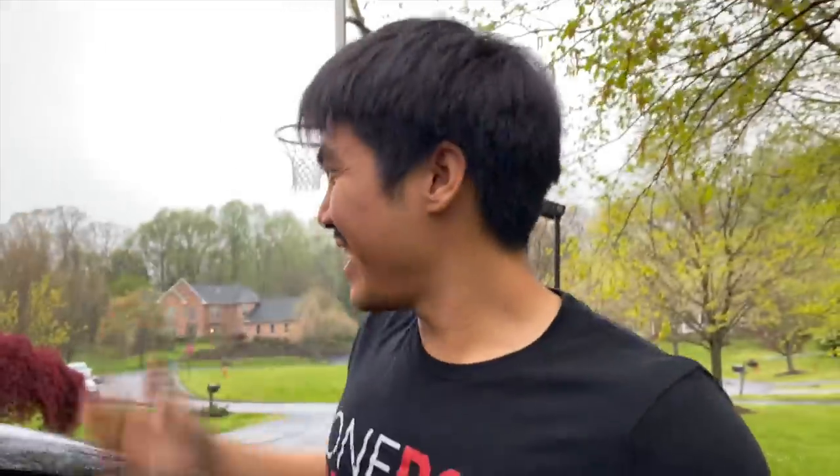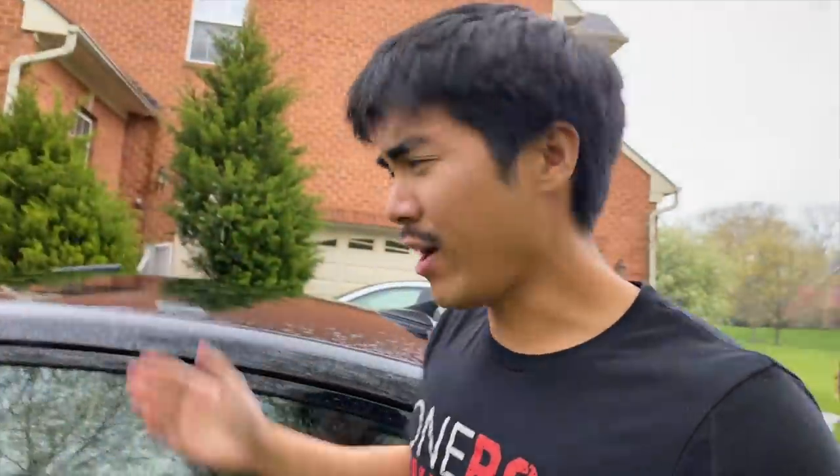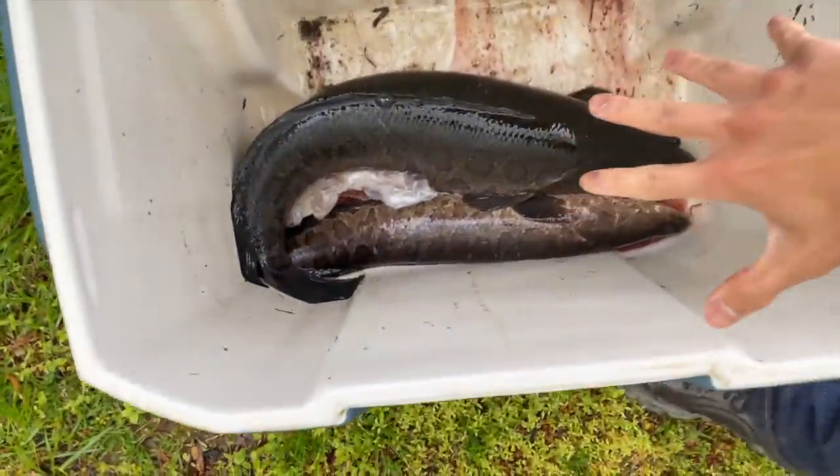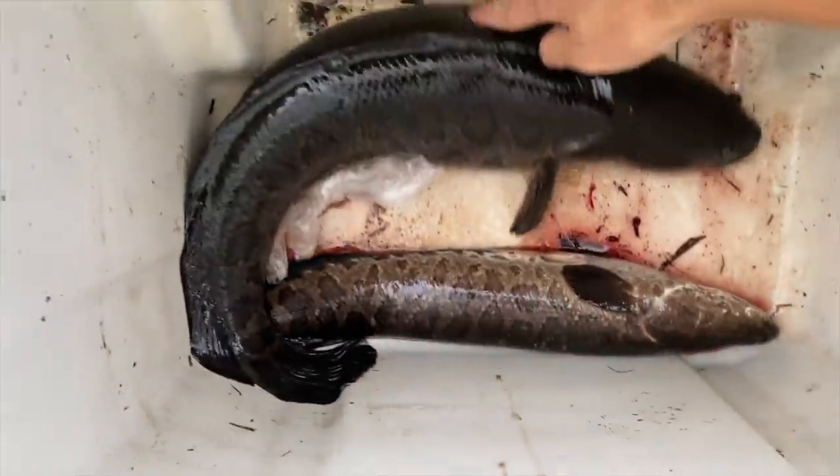What's going on guys? We have quite the video here for you today. As you can see it's raining, and secondly we've got a mystery cooler right here. Let's take a look at what's inside — boom, big snakehead! That boy's a six pounder right here, it's got a giant belly. We're gonna cut her open and see what's inside.